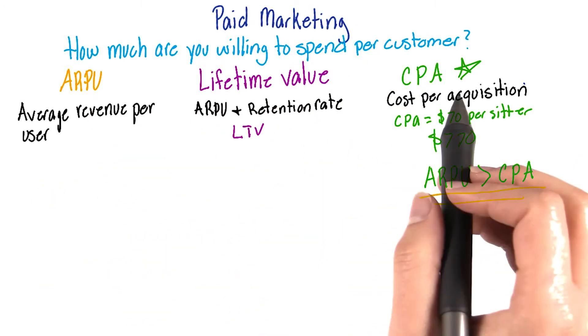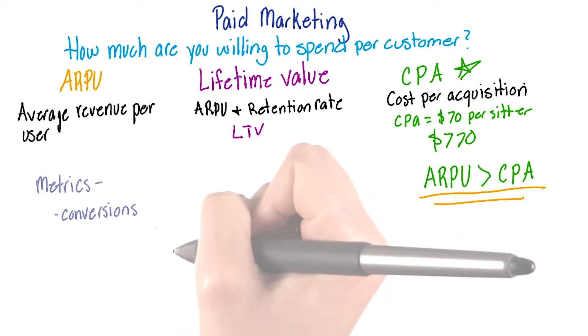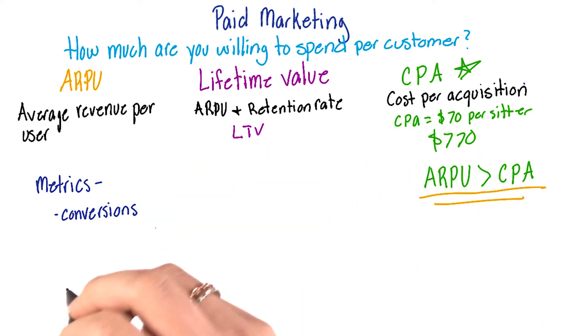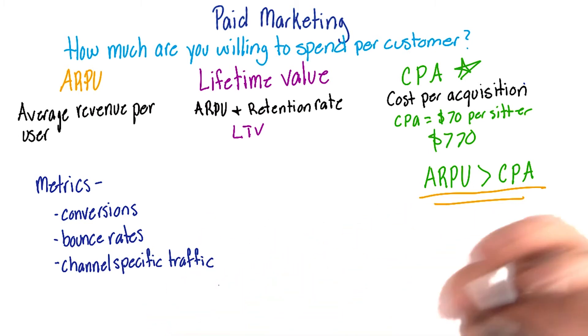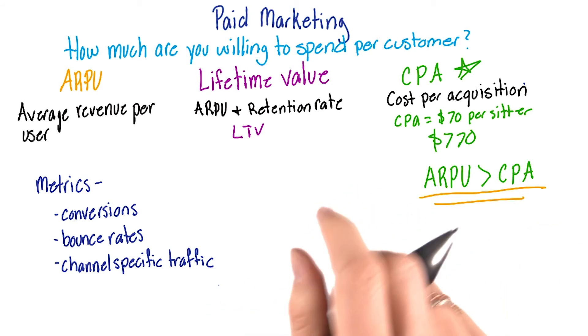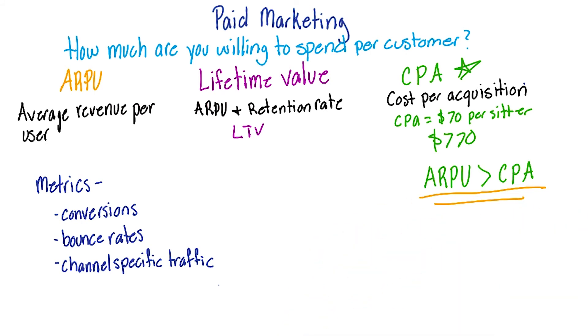These metrics are valid across online customer acquisition channels, and they're just the beginning. You can also consider conversions — how many people actually become customers — bounce rates for emails, and even traffic from specific channels, and much more. We'll talk more about a few of these during this lesson and the next. Now let's hear from Tali about her advice on paid marketing, and then we'll start talking about our first channel, SEM, or search engine marketing.